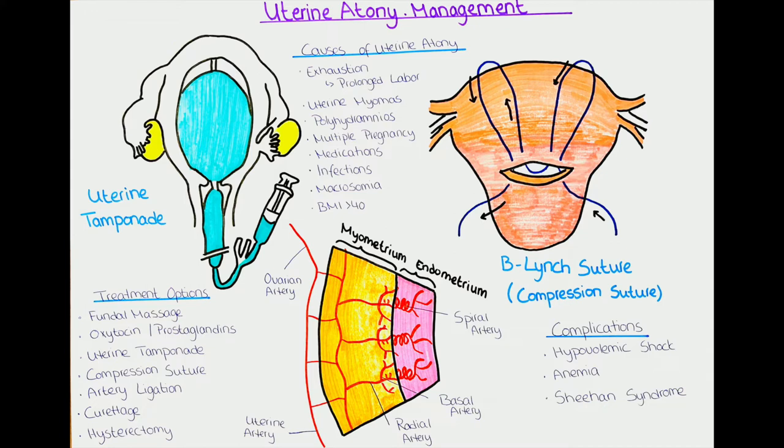A similar scenario occurs in macrosomia, where the baby weighs over 4 kg at term, also putting extra burden on the uterus. Other risk factors for uterine atony include infections such as chorioamnionitis, a maternal BMI over 40, or medications that reduce uterine contraction such as magnesium sulfate or anesthetics.